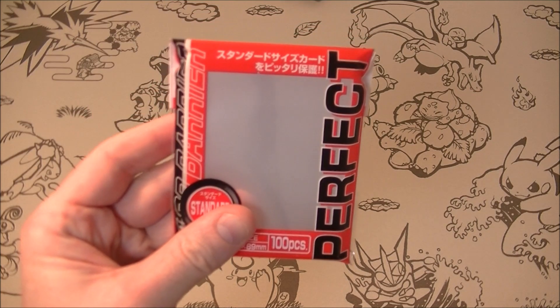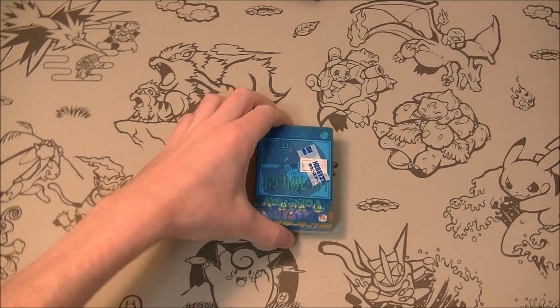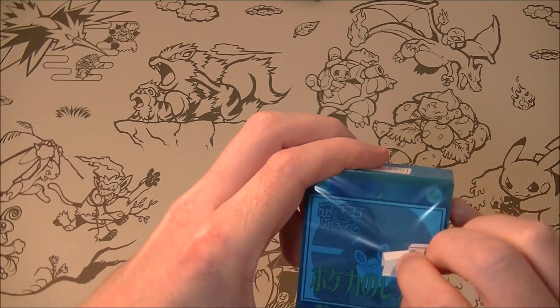I also bought sleeves finally, so we have that — it's been a while since I had some proper ones. Alright, let's get that open and have a look at this. They always put tape on there, which is like to show that you paid for it.